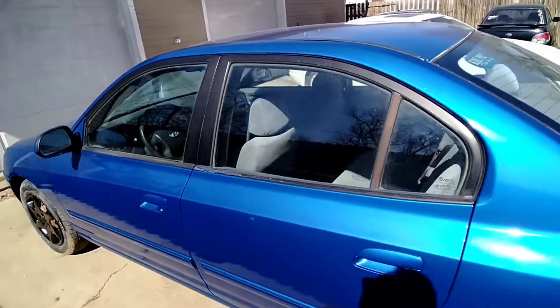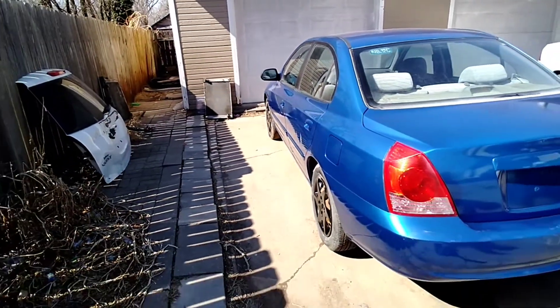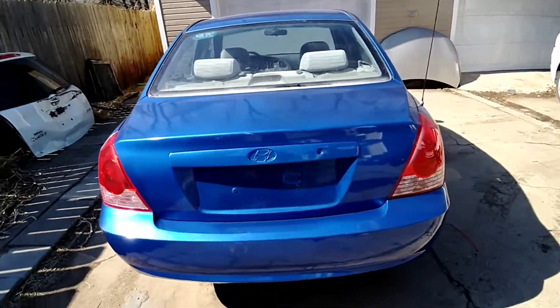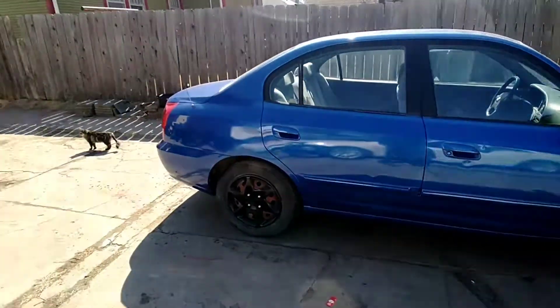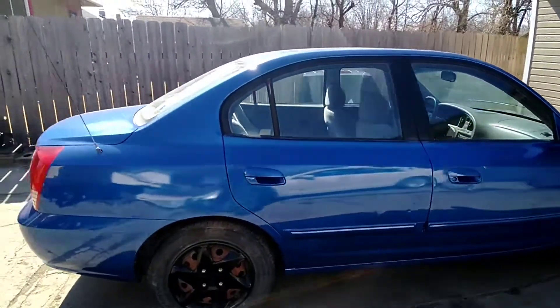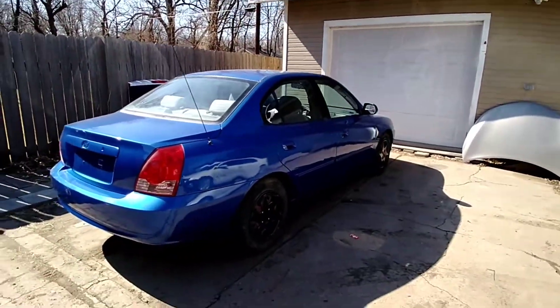I'm going to go ahead and get this one posted today. See what we get for it and see how fast we can sell our first car, because we're already in February and this month is almost over. My time frame is February 25th. We're on the 25th or 26th — it is a Saturday, guys, I think it's the 26th. Let's go ahead and post it and see if we can sell it over the weekend.